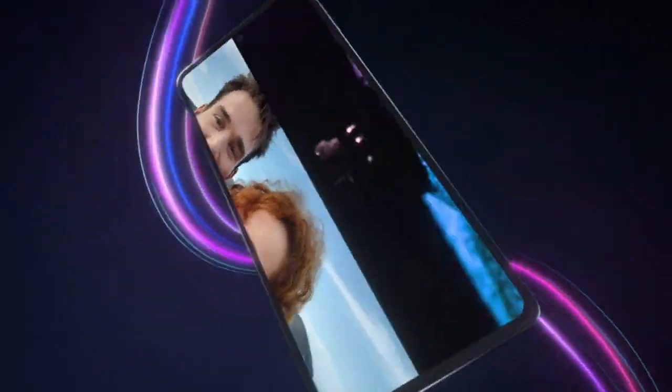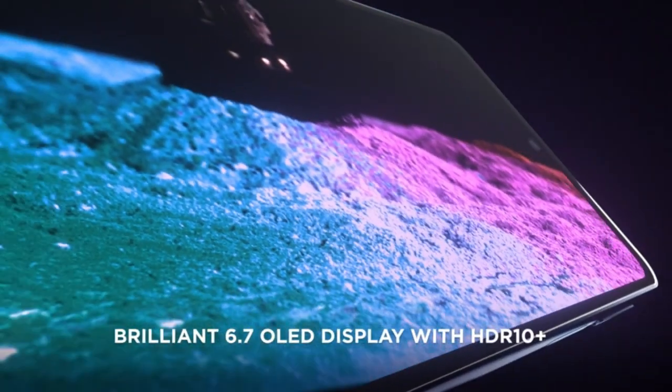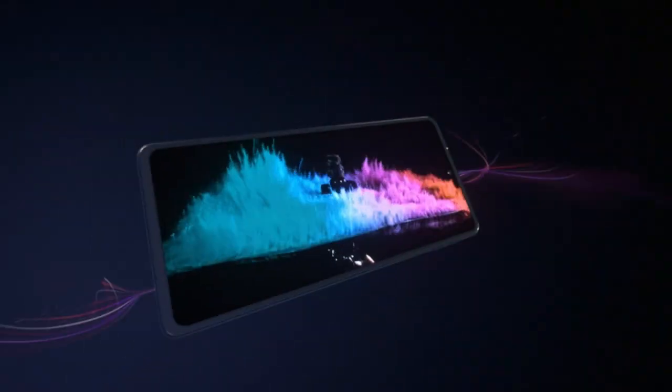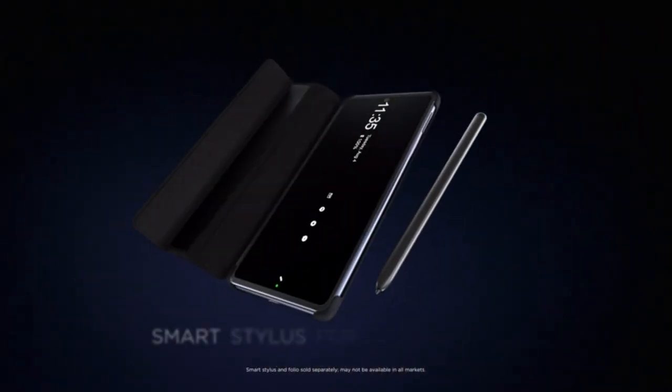Industry Leading Snapdragon 8 Performance. Experience the fastest, most powerful mobile platform. Instant All-Pixel Focus and HDR10 Plus Recording — get 32x more focusing pixels for faster, more accurate low-light performance, plus HDR10 Plus Recording for over a billion shades of color.